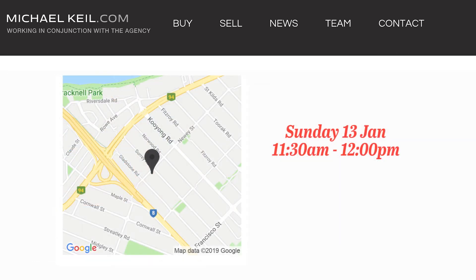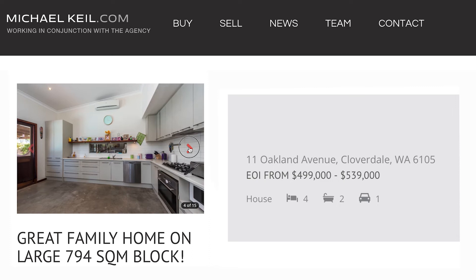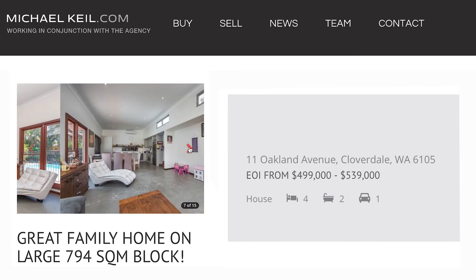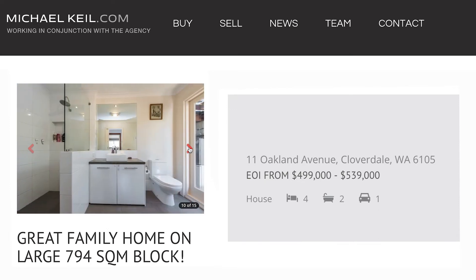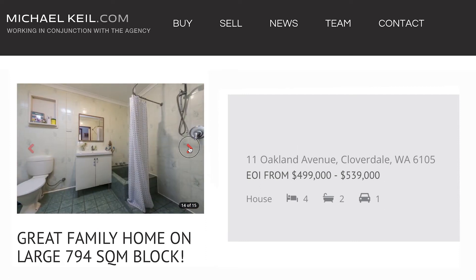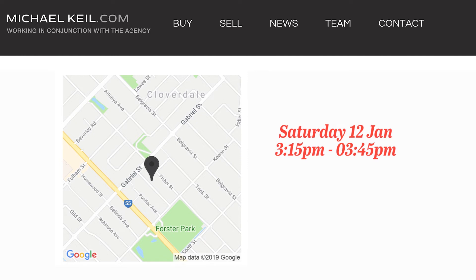The fourth property is 11 Oakland Avenue in Cloverdale. This is a renovated four-bedroom, two-bathroom home in a prime forum location with a below-ground pool on a 794 square meter development site, which has potential for three townhouses or up to seven apartments. It's from $499,000 to $539,000 and it's open on Saturday at 3:15 to 3:45.